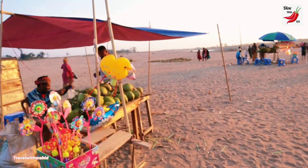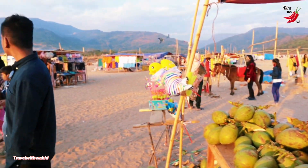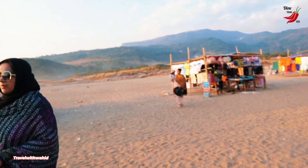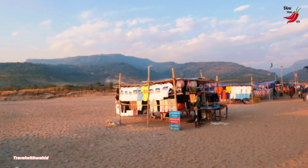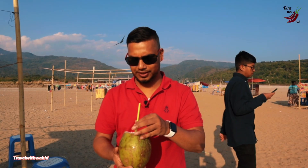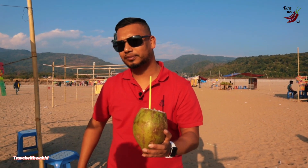This seems like the coconut station. Let me try a little bit. Wow — that's really good, really good! I would recommend this for anyone.